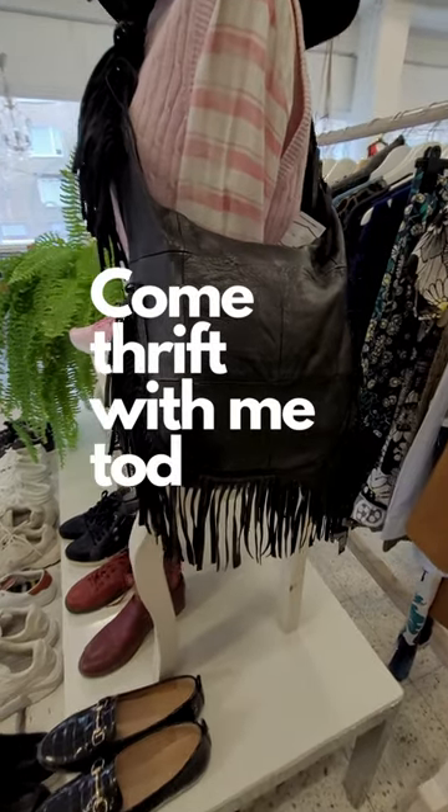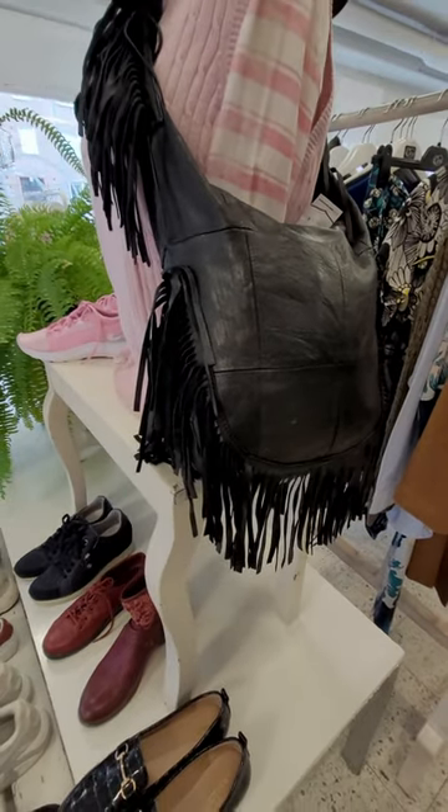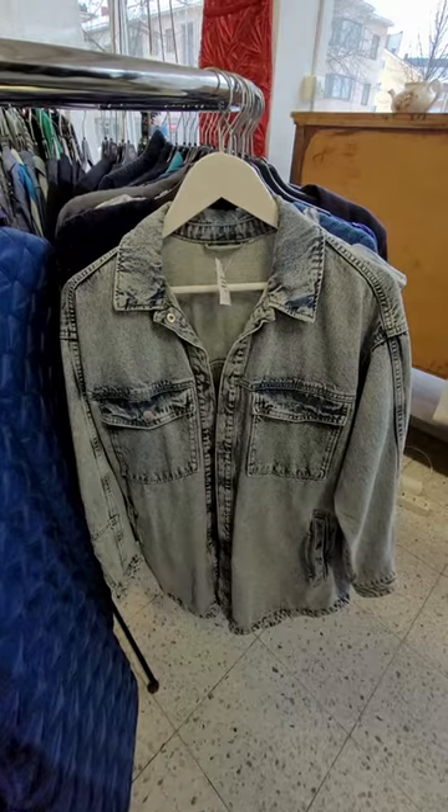Hi and welcome to Drift With Me today. This black leather bag was so nice and baggy, and I love those fringes.